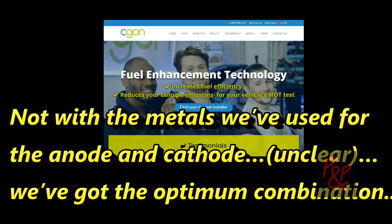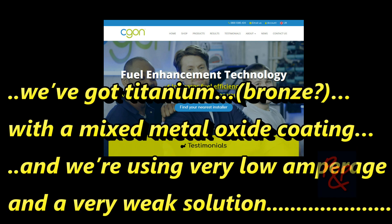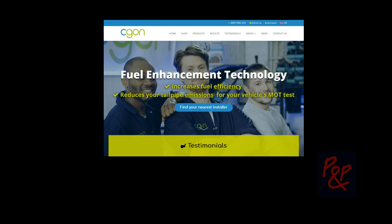Not with the material we've used for the nanose cathodes. So we've done a lot of testing. We've got the optimum combination. We've got titanium bronze with a mixed metal oxide coating, using a very low amperage and a very weak solution. So it's the electrodes — I'm confined to using graphite as my electrodes, so obviously sodium does perform better in that environment. So your product is using gases that come from the potassium hydroxide. Not the water.